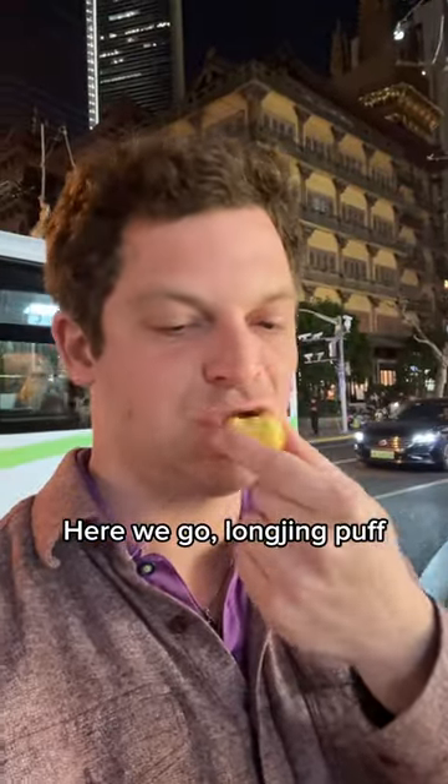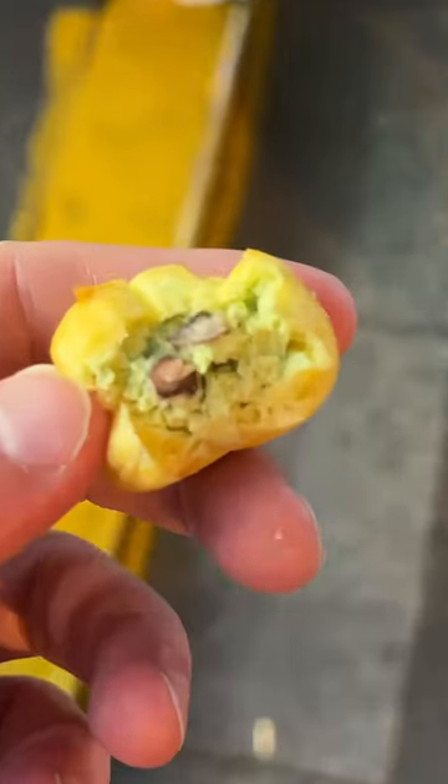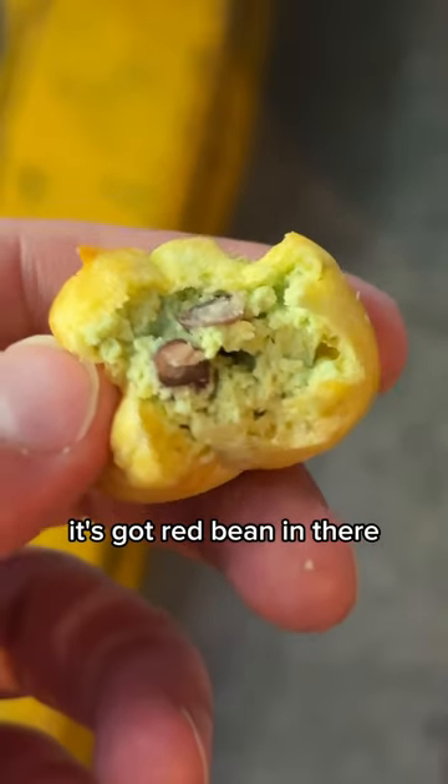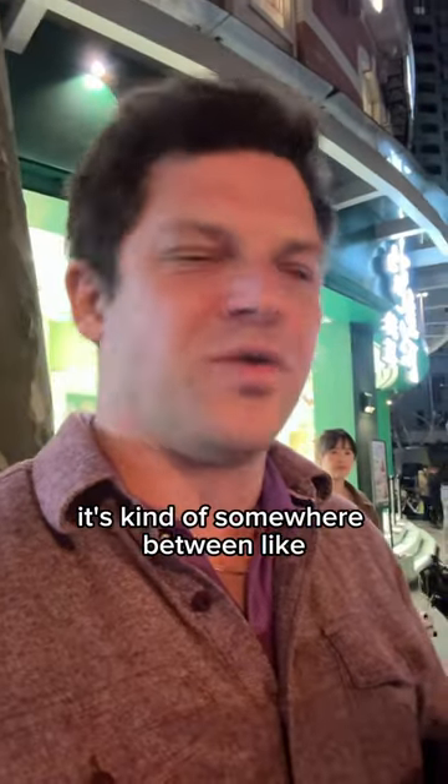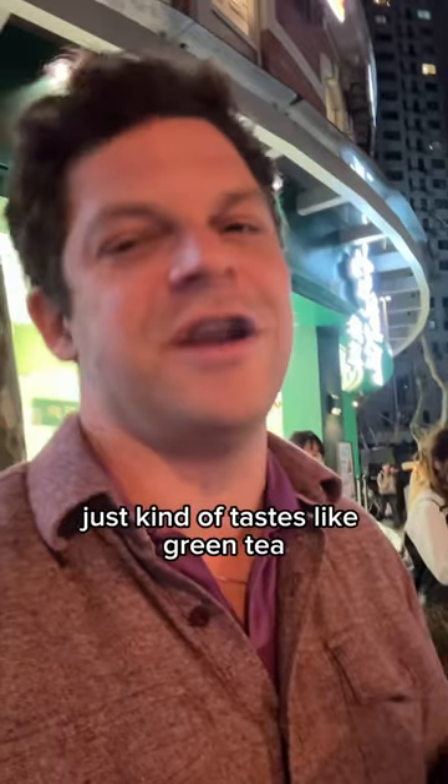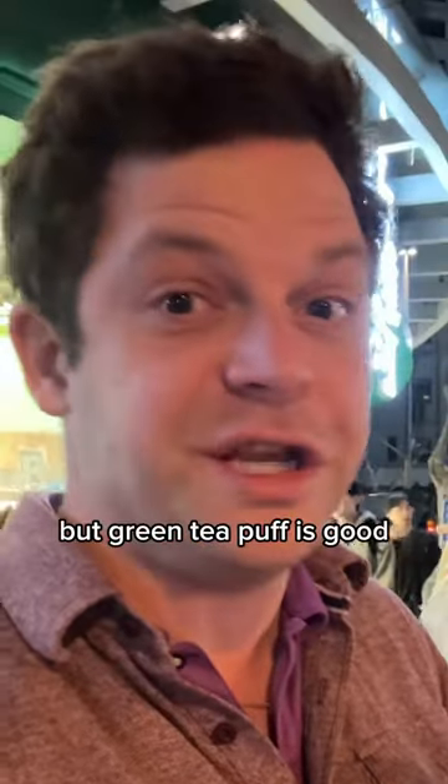Here's the Longjing Puff. That's really good. It's got red bean in there. The flavor is really good. Oh crap — it's kind of somewhere between a Longjing and a matcha. It just kind of tastes like green tea, but the green tea puff is good.